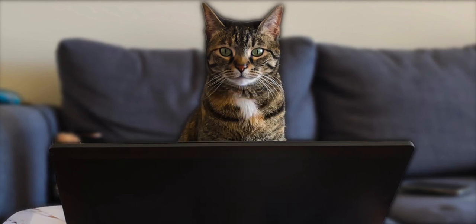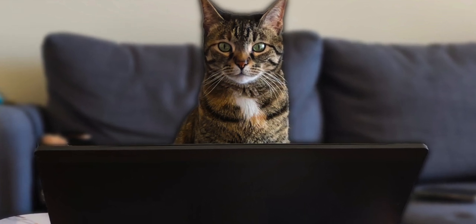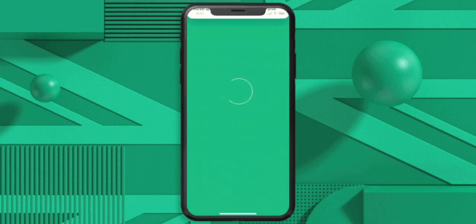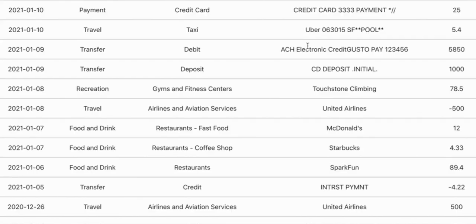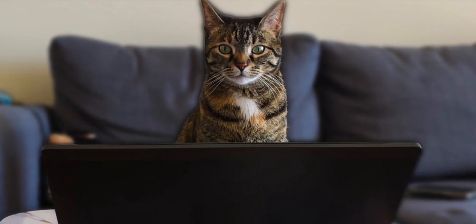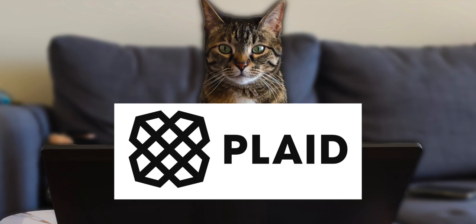The second part is that Plaid simply collected too much information. For example, if you were just wanting to connect your Chase checking account with Robinhood to deposit funds, Plaid would collect your checking account numbers to give to Robinhood, but Plaid would also collect other information like your purchase transactions or other information they didn't need, which is scummy and something they should not have done, or at least made clear they were doing. However, Plaid claims they never sold your information, so I guess that's something.